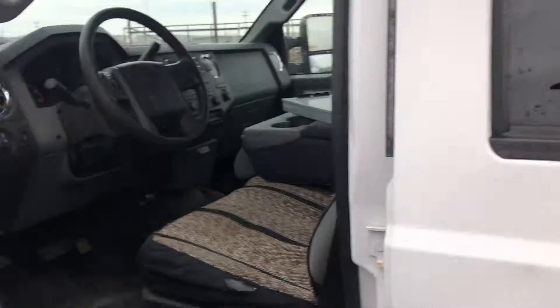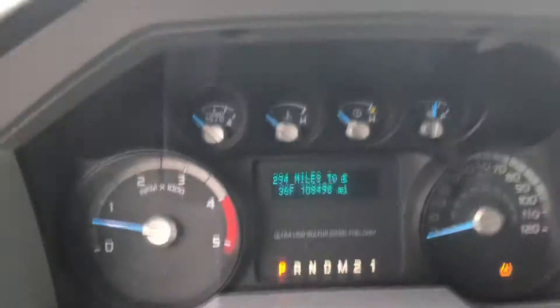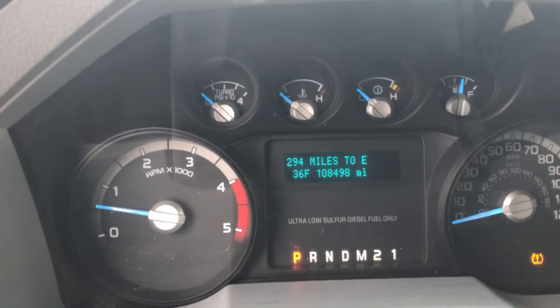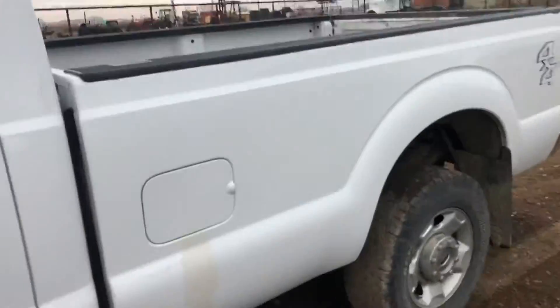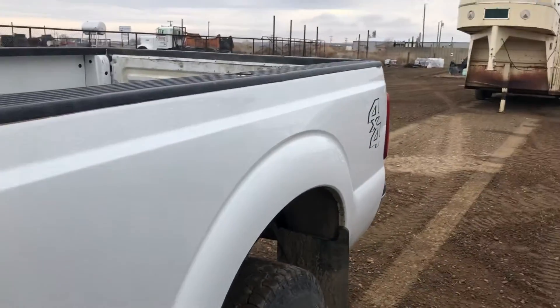The gentleman that owns it had a career change and basically wound up with a new pickup for his new job. It is a one-owner truck — I believe he bought it brand new. Overall, this truck is in good running condition.